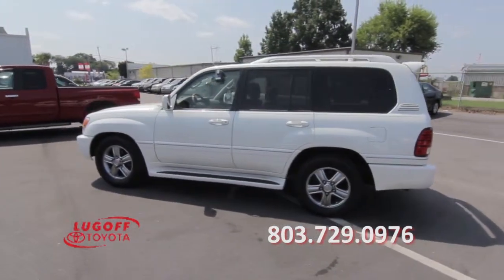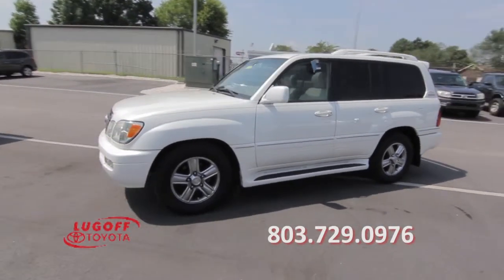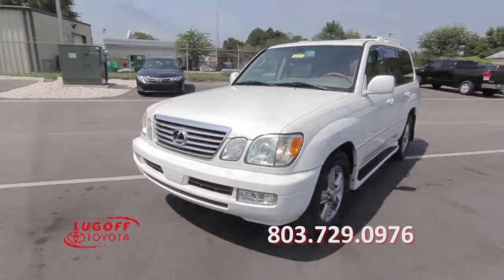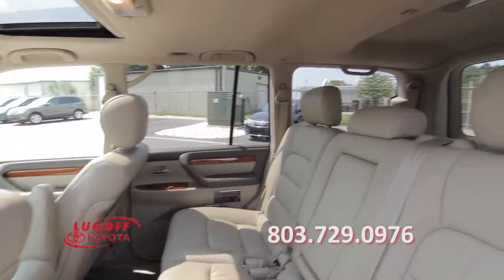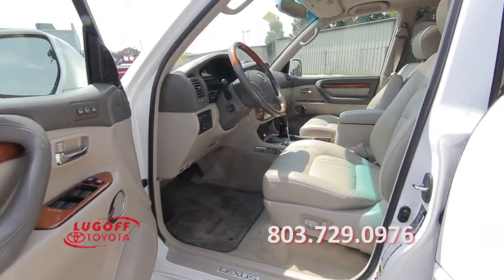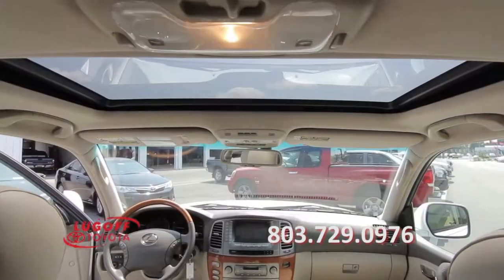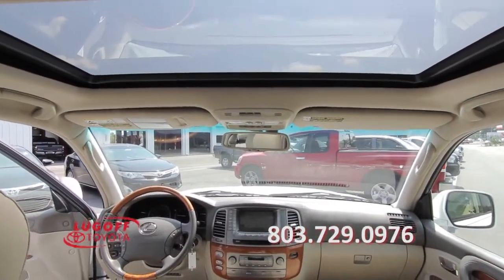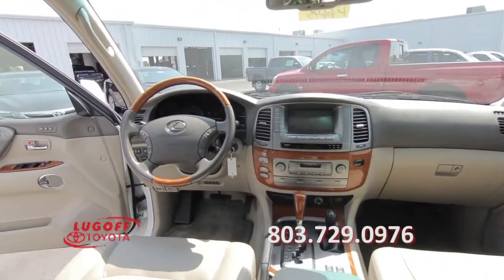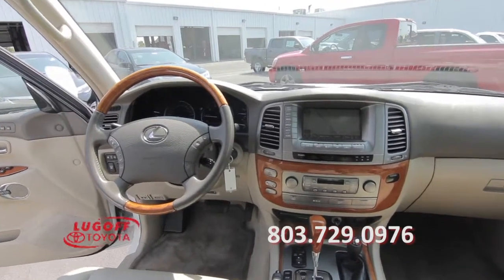Additional features include heated and powered mirrors, third-row seating, leather seats, a power driver's seat, power windows, power door locks, a center console, a sunroof, a great sound system, a rear-view camera, and much more.